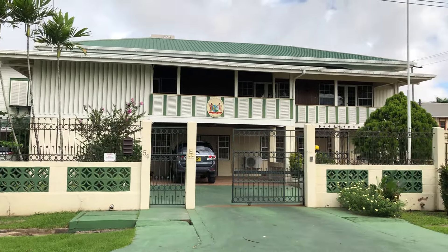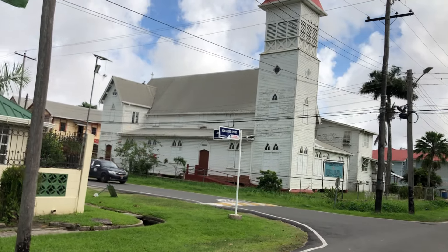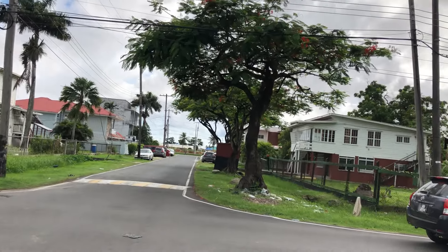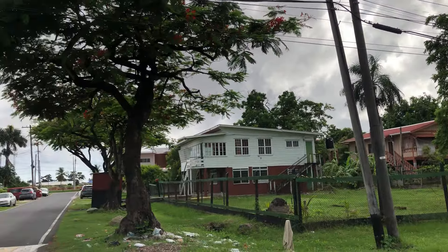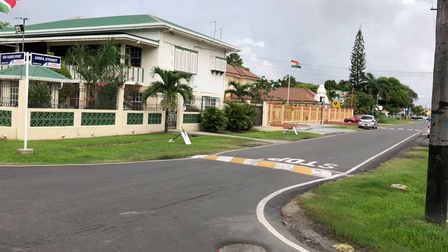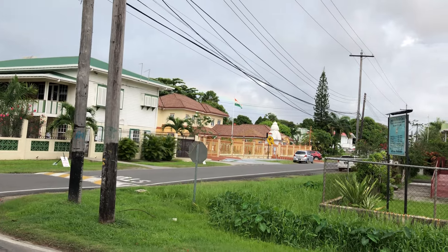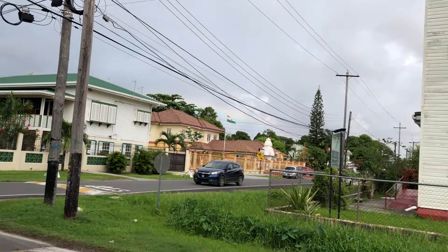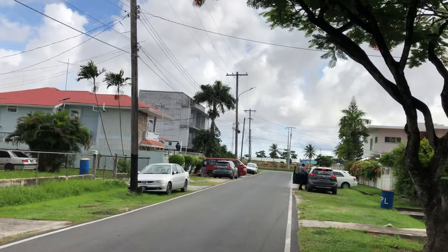Over here is the Suriname Embassy. This is Anaira Street — that's Anaira looking east, and that's Anaira looking west. A number of these residences are occupied by diplomats or diplomatic missions. That's the Indian ambassador's house over there, the Suriname Embassy, and so on.